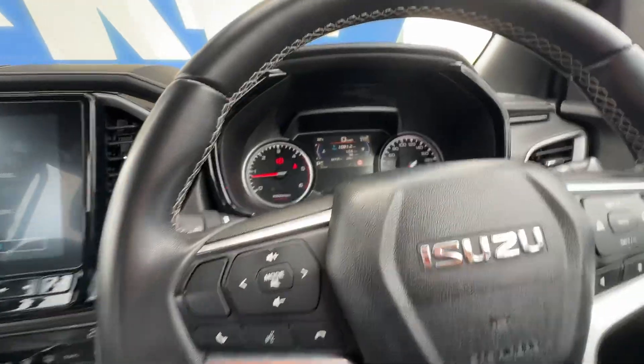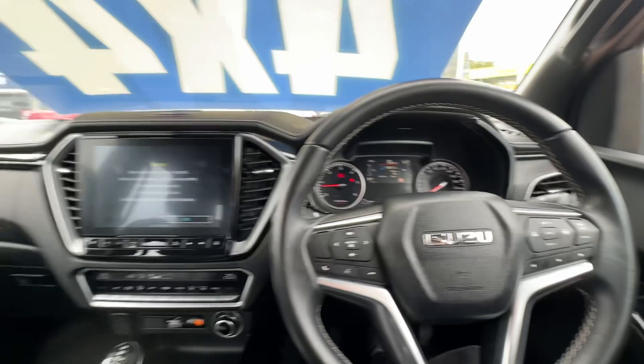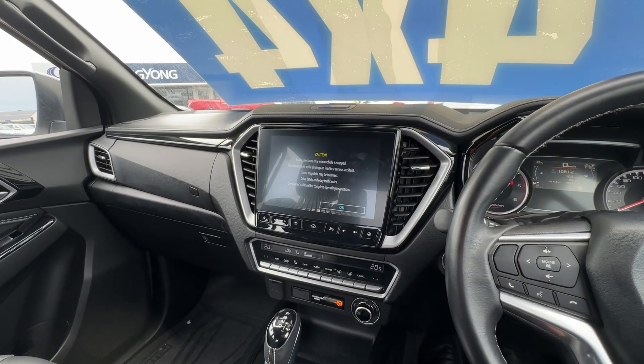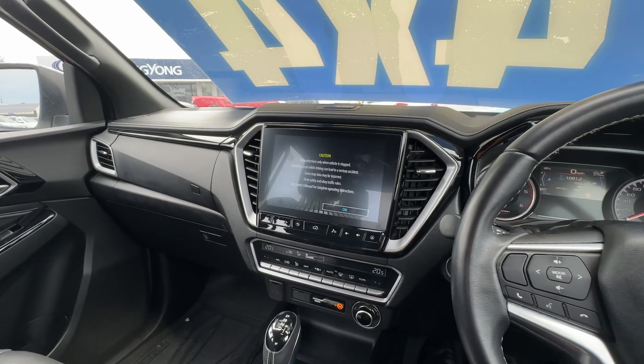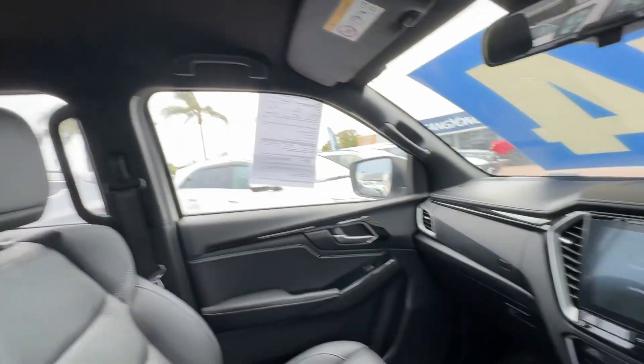It's only done 65,000 Ks, so you get the balance of the manufacturer's warranty — there's still a big chunk of warranty left, up to six years I think, so you have warranty until about 2027. You get the roadside assist as well with Isuzu, so there's lots and lots of benefits.